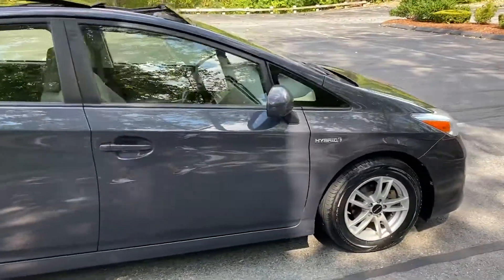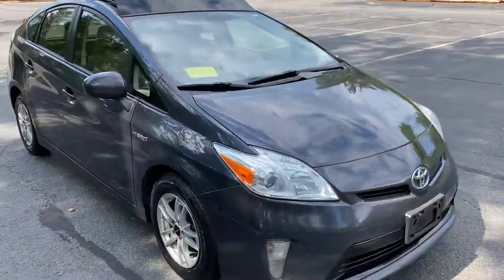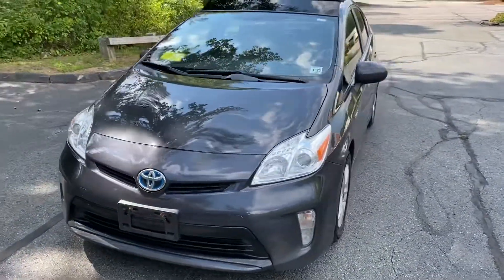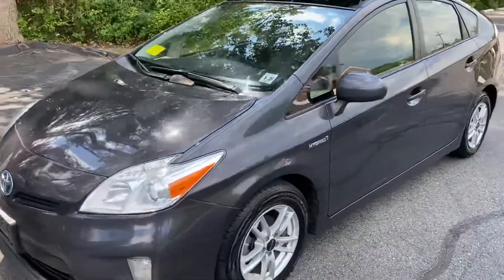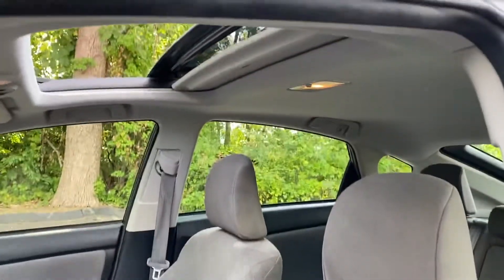Car comes with alloy wheels, ABS traction, stability control, full airbag system, 4 brand new tires, all seasons, solar sunroof.